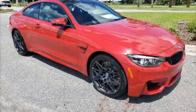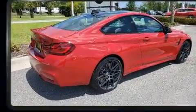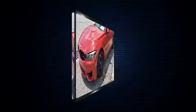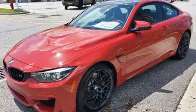Experience driving perfection in the 2020 BMW M4. This two-door four-passenger coupe offers the features and options for which you've been searching. It features an automatic transmission, rear-wheel drive, and a three-liter six-cylinder engine. Turbocharger technology provides forced air induction.